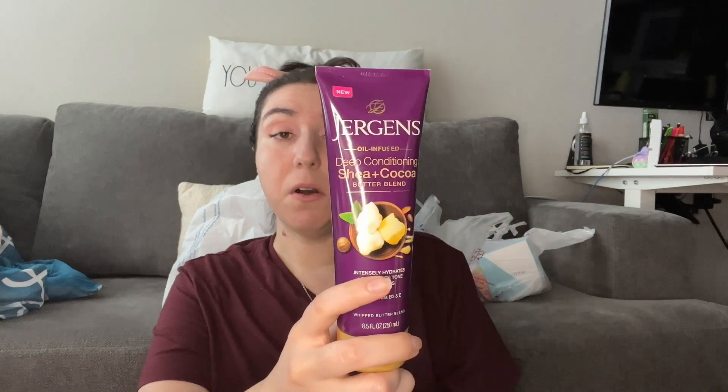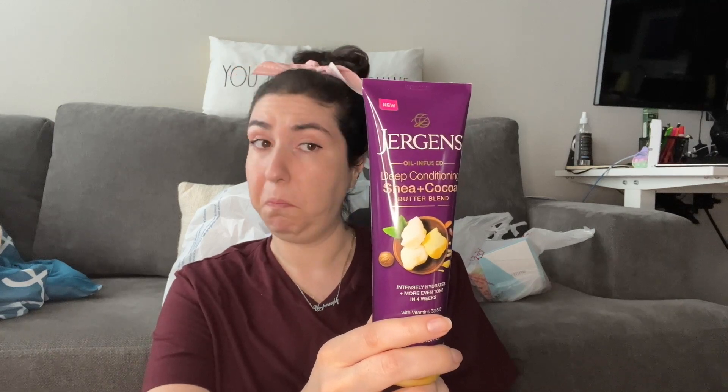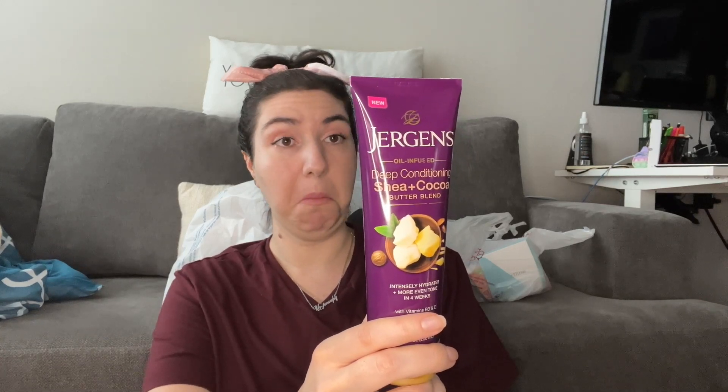This is new — a Jergens Oil Infused Deep Conditioning Shea Cocoa Butter Blend. I didn't even realize it has skin benefits: in four weeks it gives you a more evenly blended tone, smooths rough patches, fades dark marks, and evens the appearance of hyperpigmentation. I just picked it up for the formula, but that's cool to know! It smells very mellow — no specific scent stands out.